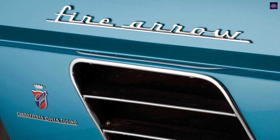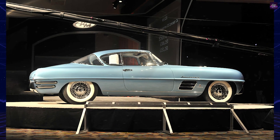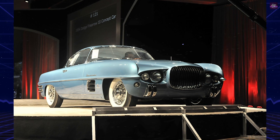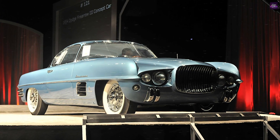Today, the Fire Arrow 3 stands as a symbol of the American automotive industry's leadership during the 1950s. It is a rare and meticulously restored example of a dream car that not only showcased breathtaking design, but also set a land speed record, proving its performance capabilities.